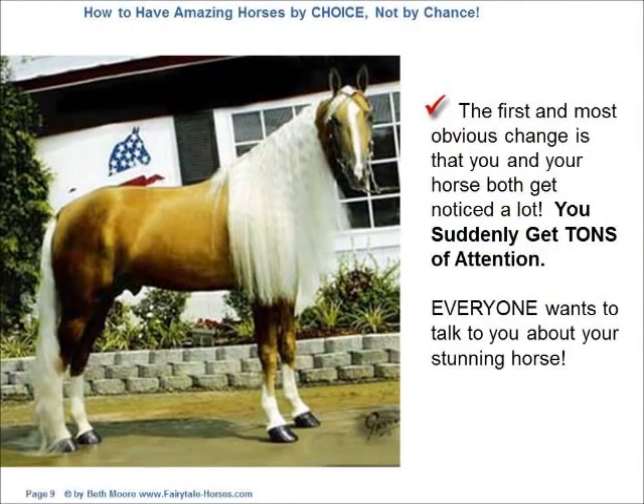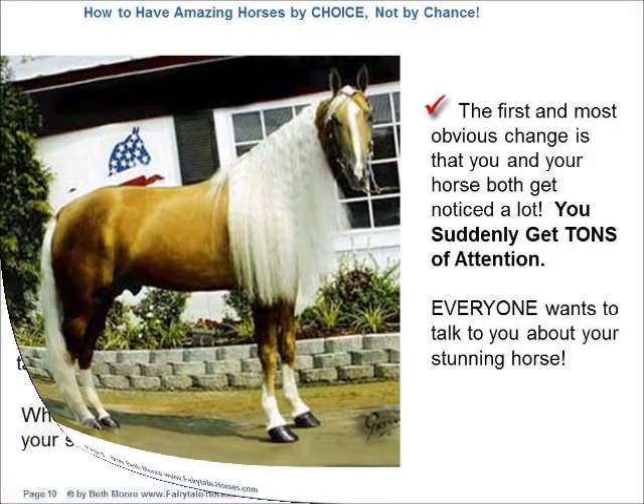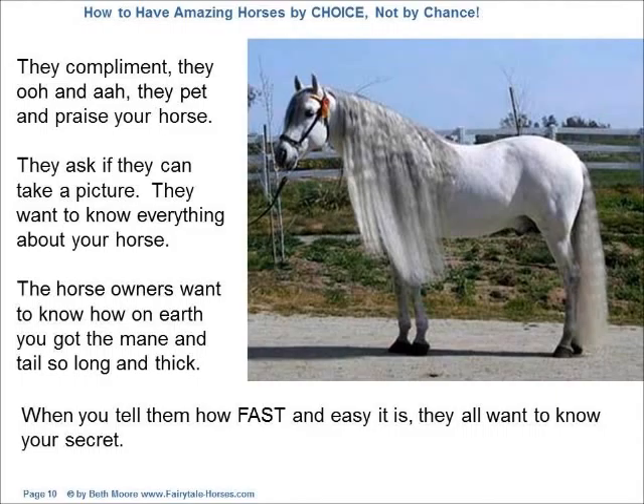The first and most obvious change is that you and your horse both get noticed a lot. You suddenly get tons of attention. Everyone wants to talk to you about your stunning horse. They compliment, they ooh and ah, they pet and praise your horse. They ask if they can take a picture. They want to know everything about your horse. The horse owners want to know how on earth you got the mane and tail so long and thick. When you tell them how fast and easy it is, they all want to know your secret.